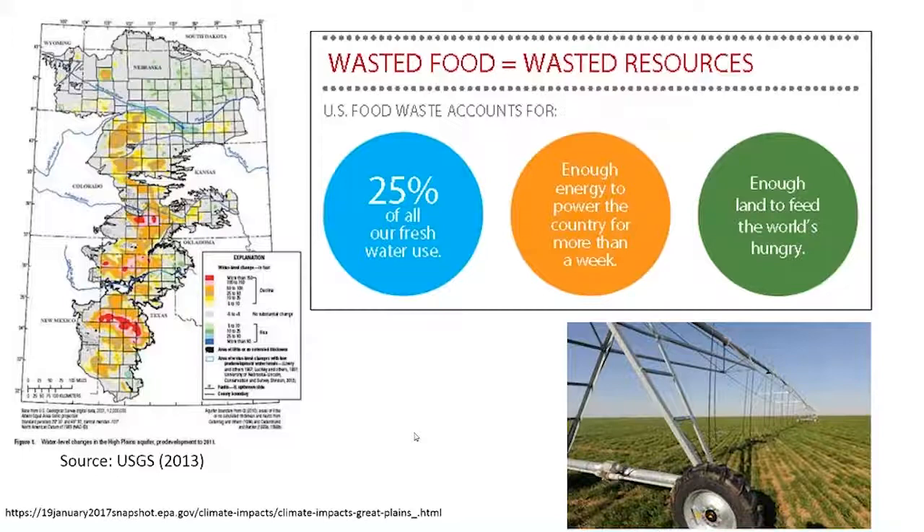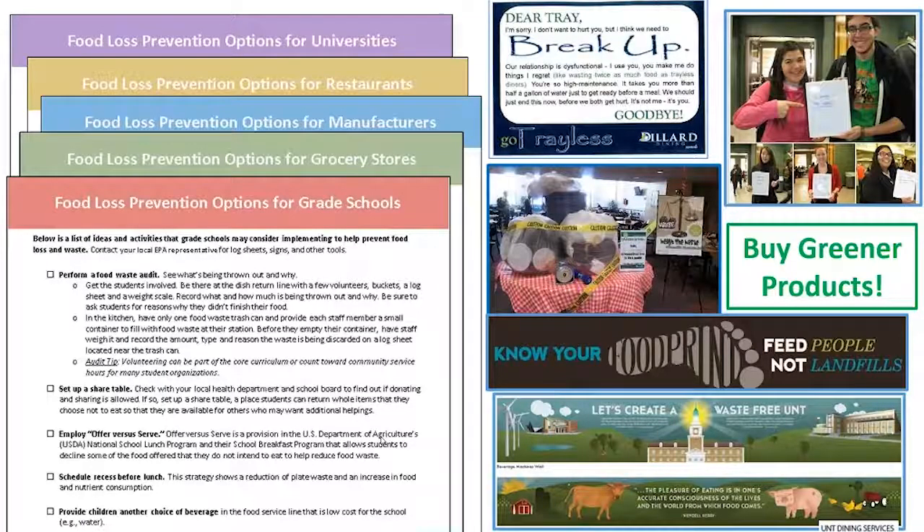We have a lot more information on that, and I give presentations to schools all the time. We also have simple graphics that we provide. As for how to reduce food waste, the most preferred method is to prevent waste from being generated to begin with, and we have tools to help schools in that regard. We have checklists — short, quick, one- or two-page checklists with ideas of how you might be able to prevent food waste in your school. We have one specifically for grade schools, available on our website. If you search EPA Food Recovery Challenge, you'll find all of our resources there.